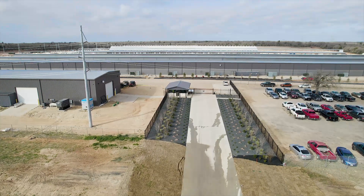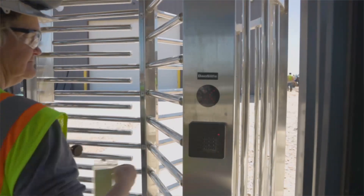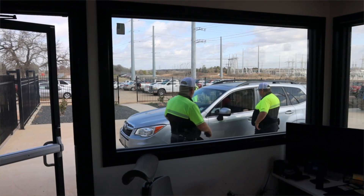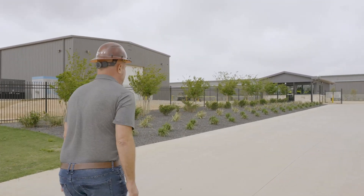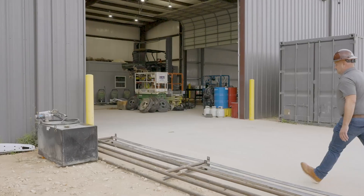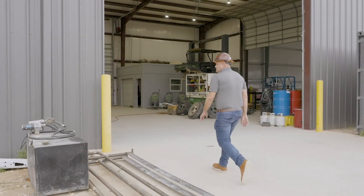This is our security entrance. It was designed and built by 10 employees who went through a job training program through the Texas Workforce at Temple College. They learned new skills and then took those skills and built this entrance. I think it's a great way to have the entrance to our facility built by people who actually work here.